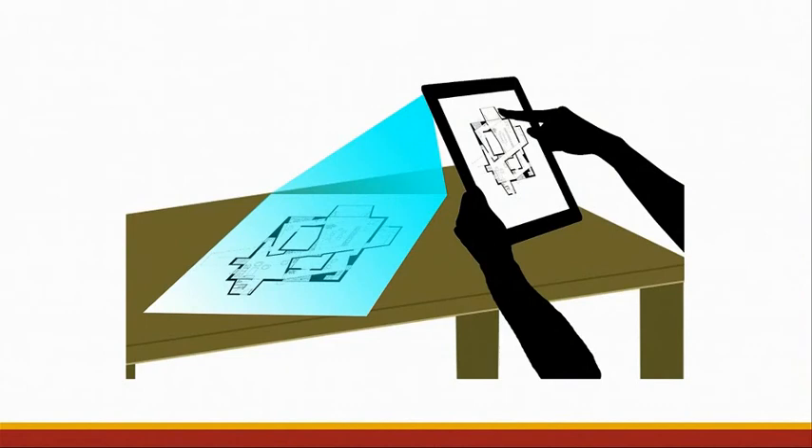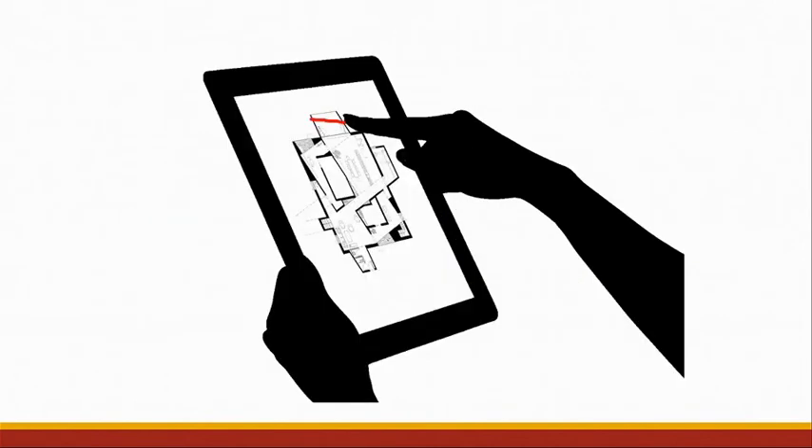The screen interface is where most processing of the 2D plan happens. The application can leverage the computer's built-in webcam or any camera peripheral to capture real-time changes made to a physical paper plan using computer vision. It then visualizes the capture on screen, making it possible to also make modifications such as drawing and color picking digitally within the app, leveraging precise drawing-like gestures on the touchscreen interface.